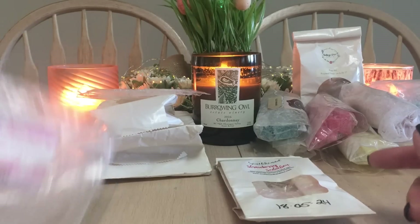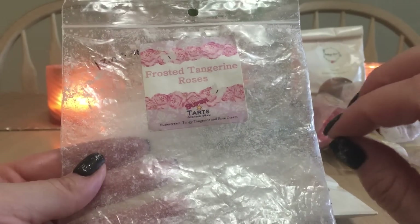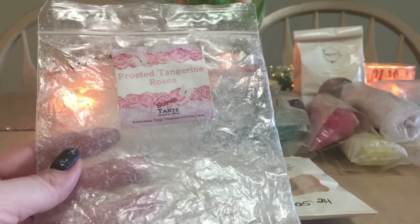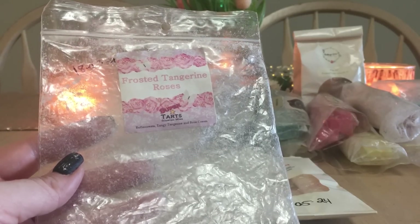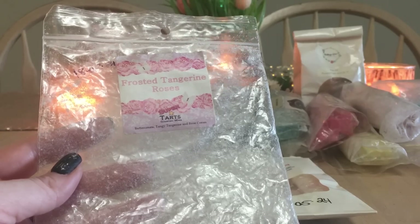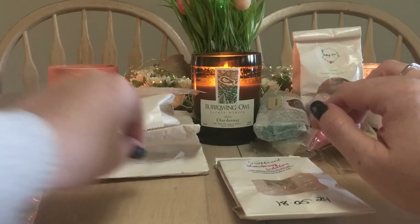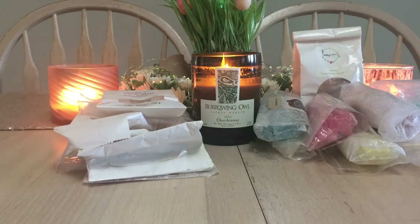Super Tarts Frosted Tangerine Roses — buttercream, tangy tangerine, and rose cream. I've fallen in love with this, and I have Brenda at Pretty Polka Dots to thank. I didn't think I'd like rose cream, but between the buttercream, the tangerine, and the rose cream together — so good. It was a big bag with large chunks and I melted it exclusively in my bedroom. I would 100% repurchase this in a heartbeat.